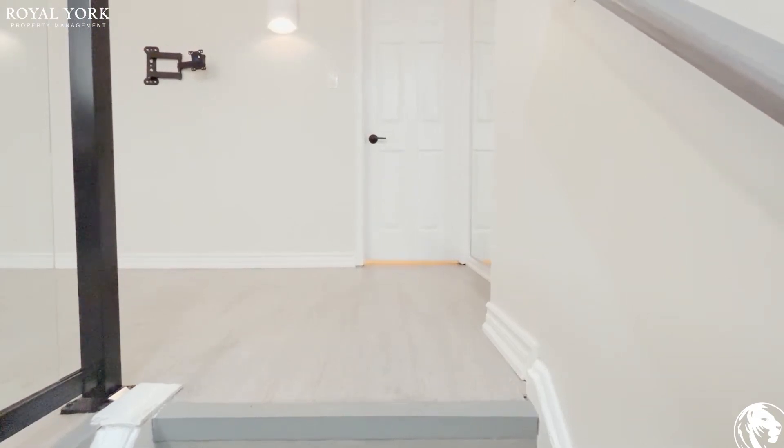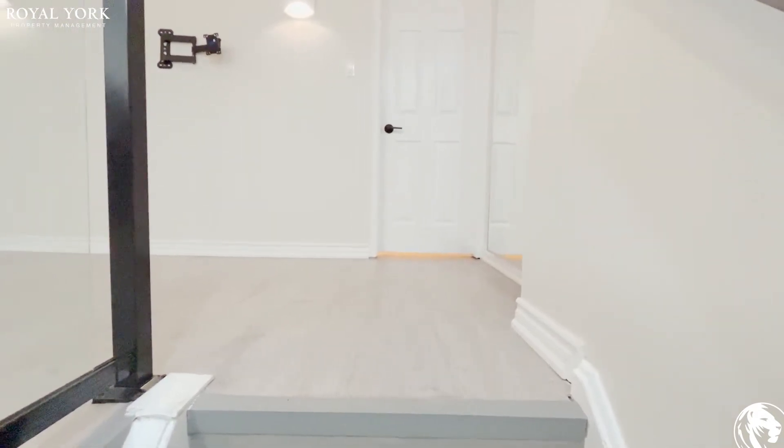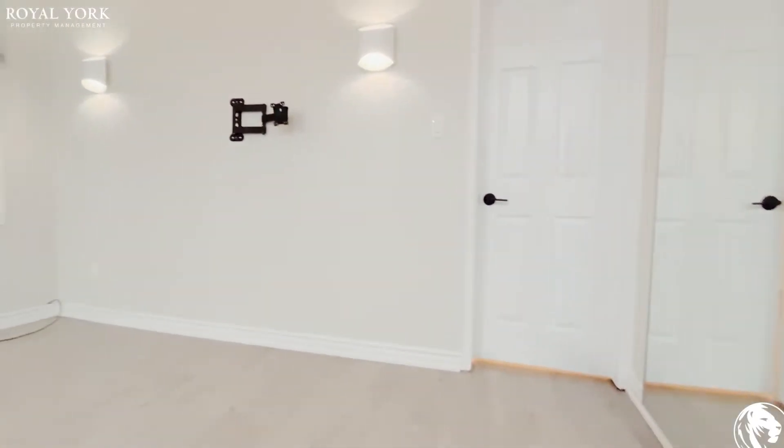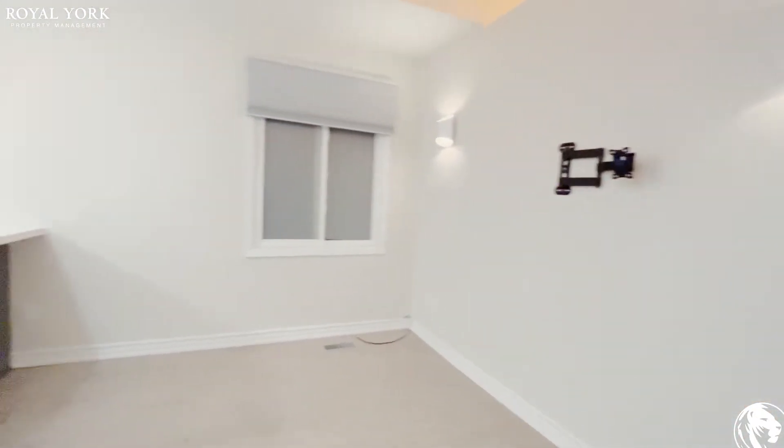Welcome to 668 Strathmore Boulevard in Eastern Ontario. This is a one bedroom, one bathroom unit, newly renovated as you can see.